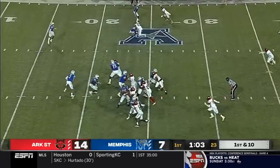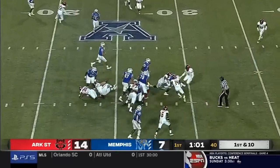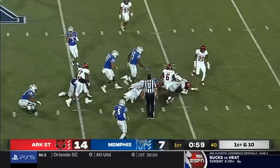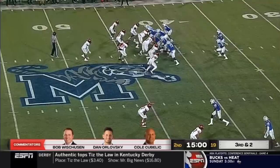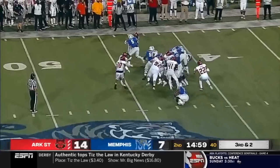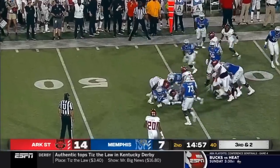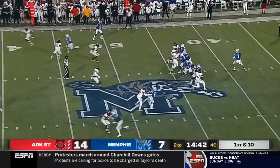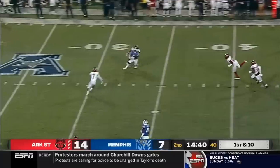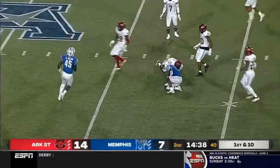Completions early in this drive. Straight ahead run — Rodriguez-Clark is able to drag tacklers. Second quarter with Memphis lining up in a wildcat formation. The direct snap to Kylan Watkins, and he's got the first down. Brady White drops back and rifles one over the middle — he's got his man.